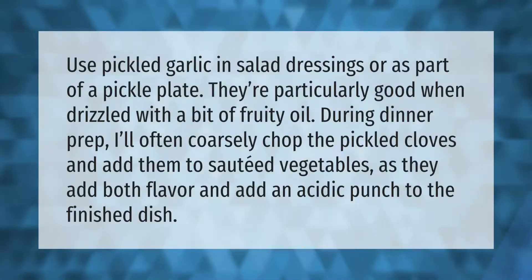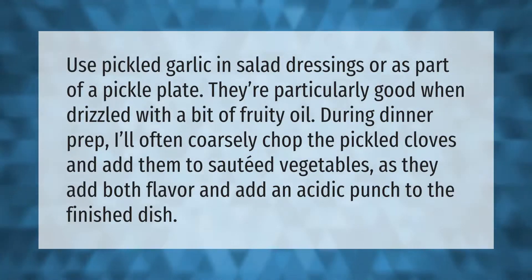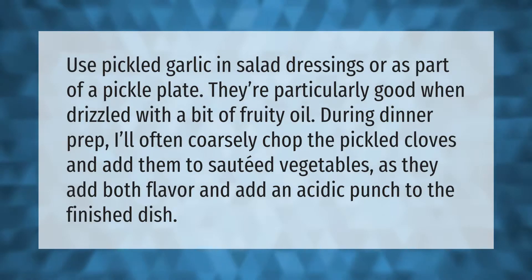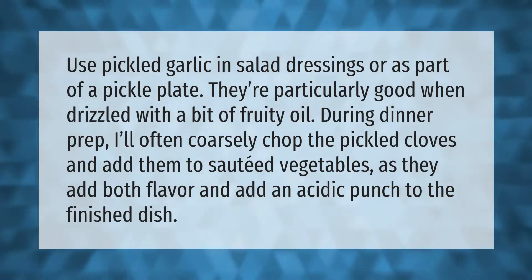Use pickled garlic in salad dressings or as part of a pickle plate. They're particularly good when drizzled with a bit of fruity oil. During dinner prep, I'll often coarsely chop the pickled cloves and add them to sautéed vegetables, as they add both flavor and an acidic punch to the finished dish.